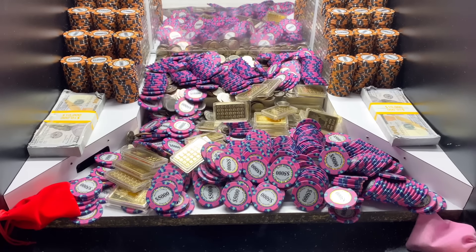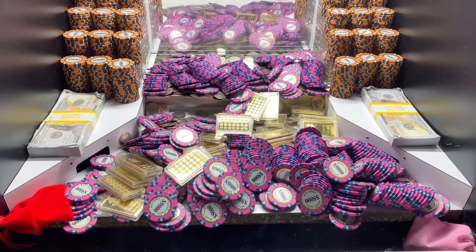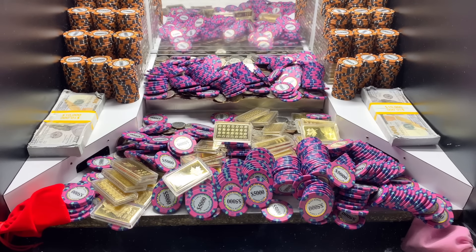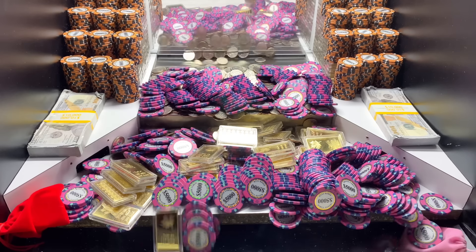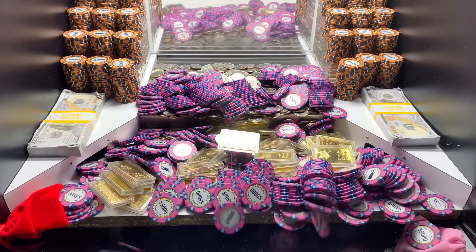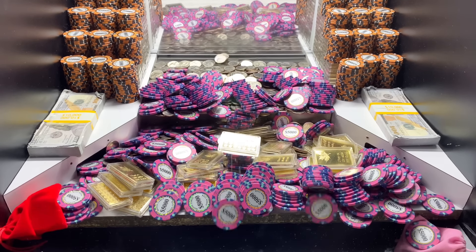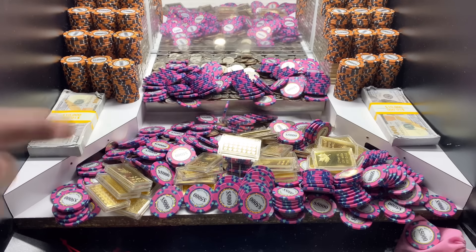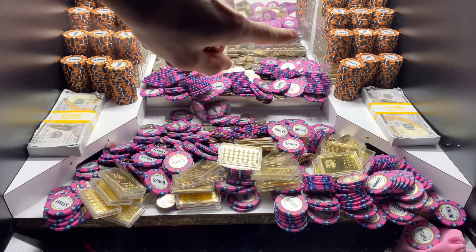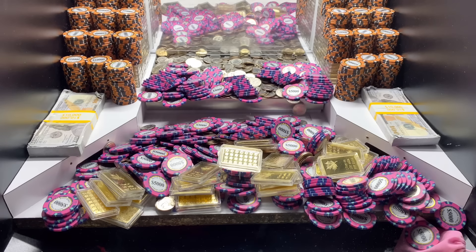All right, let's clear out that loot chute, it's getting real full. Wow, I cannot believe we got it to go that fast. I definitely think they made a mistake giving us a thousand quarters — it's definitely not taking a thousand quarters to get this to go. Check that out on the white shelves today. They got two more staircases made out of $10,000 chips. Looks like there's also some gold back there behind all that as well. That's pretty cool.